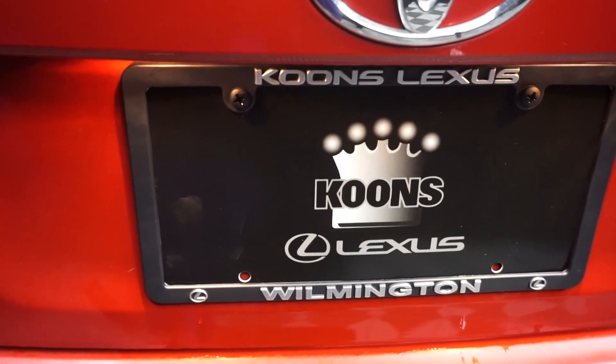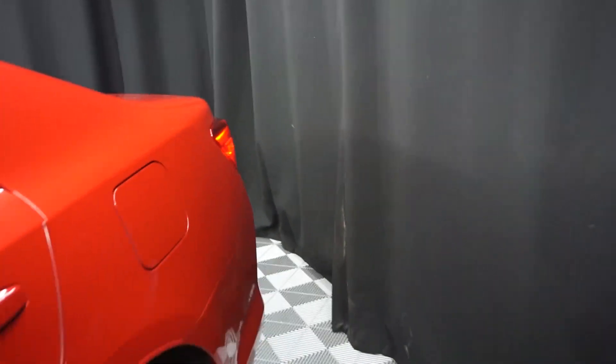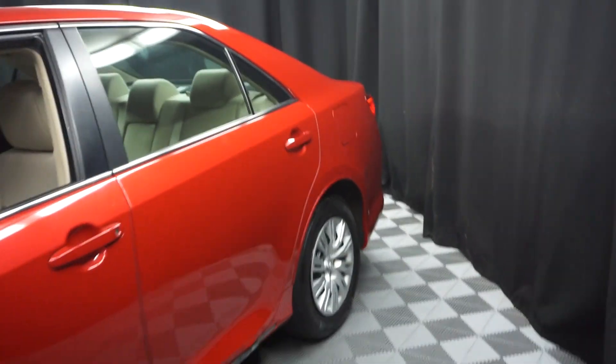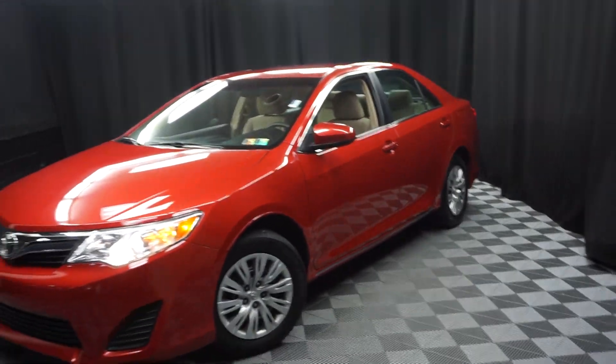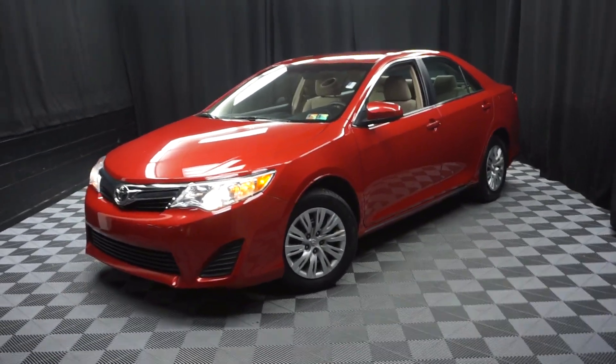It's right here at Lexus Wilmington. Looking for more information on this 2012 Camry or any of the other almost 100 vehicles in our pre-owned inventory? About 90,000 square foot pre-owned showroom.